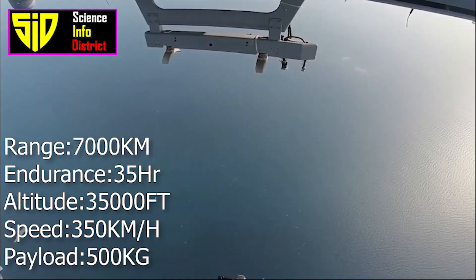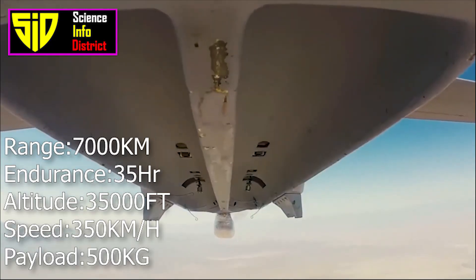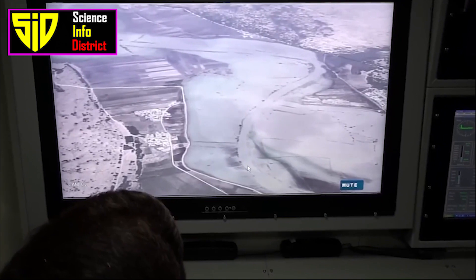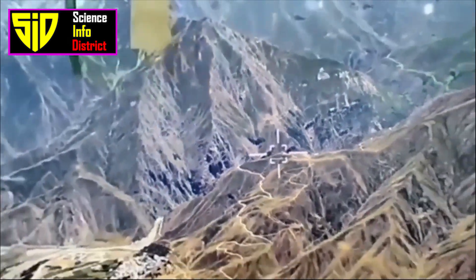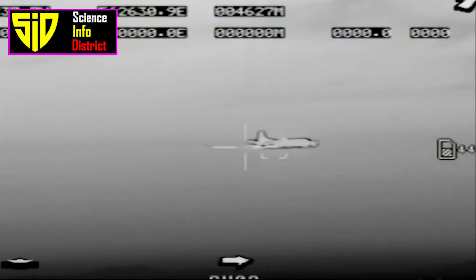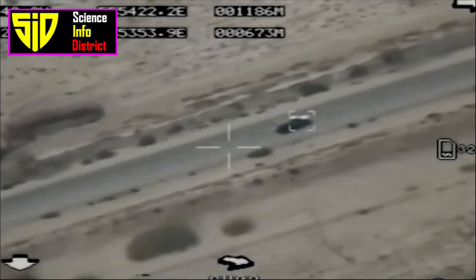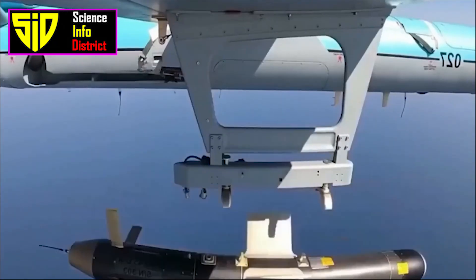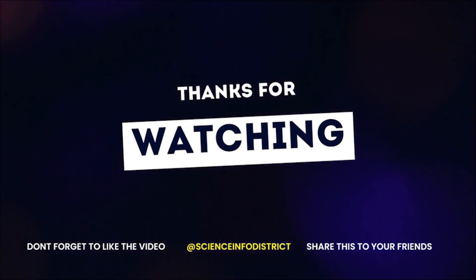The Shahed-149 Gaza has a payload capacity of 13 bombs and 500 kilograms of electronic equipment. Iran's UAVs can no longer be seen as secondary weapon systems that merely harass, gather intelligence, and deter — they have grown into a major weapon system that can be a game changer. Iran has also developed other military drones including the Raad, Yasser, Ababil, Chaparack, and small kamikaze drones. Thanks for watching — please subscribe and press the bell icon for more interesting videos.